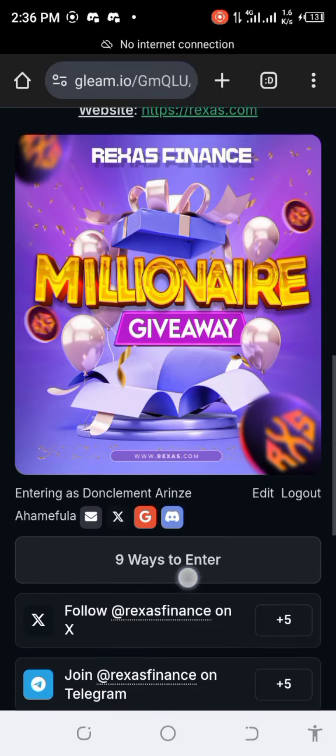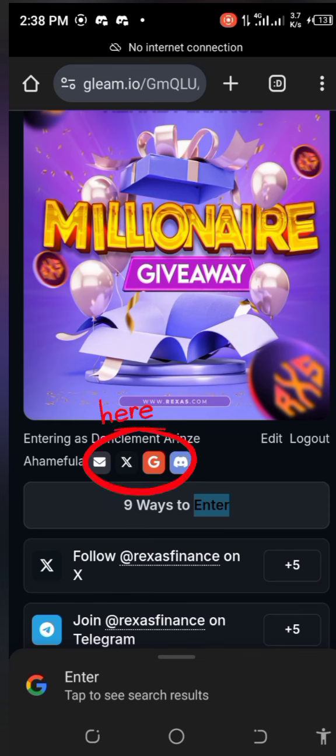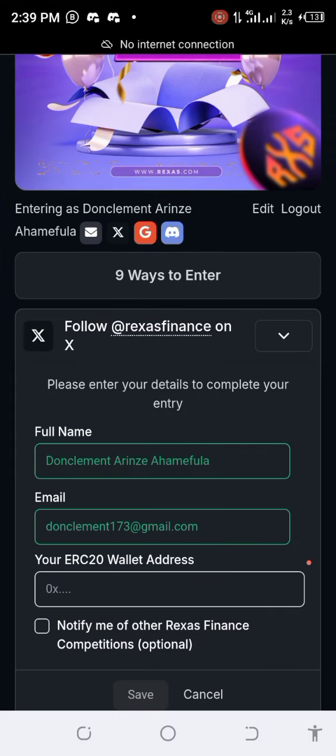I'm already logged in on Gleam.io. For those of you that are familiar with Gleam.io, you know what you use for logging in. I use my Twitter (X) to log in, but you can also use Google, Discord, or email. When you click on the first task, it will bring up your full name and email address.